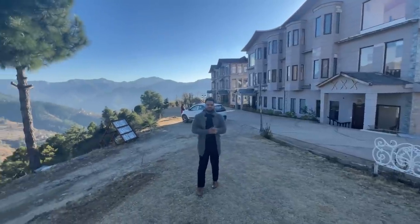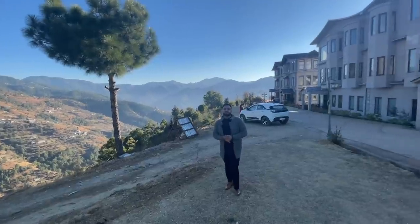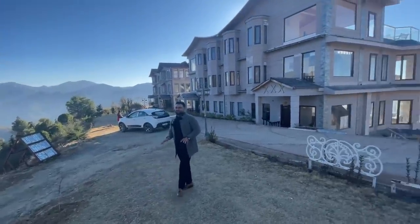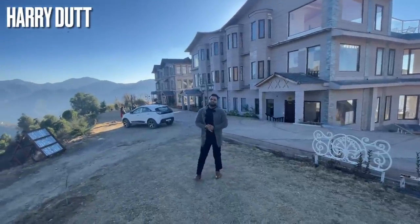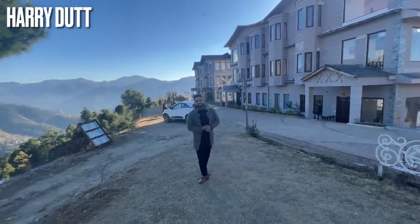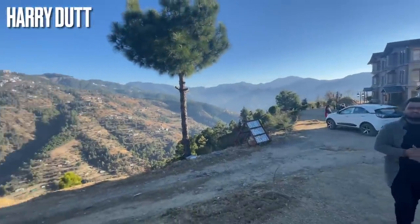Friends, I am here with a new property and a new video. I am here with Himachal. The distance is approximately 25 kilometers. As you can see, I am here with Himachal with you today.